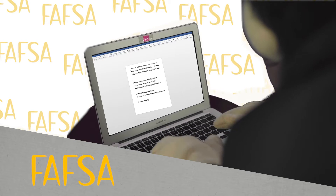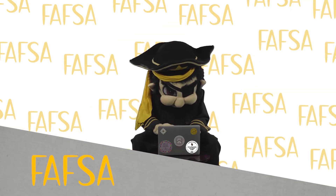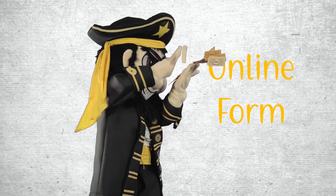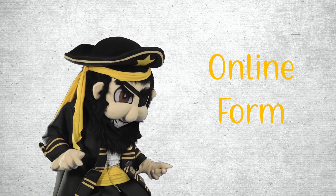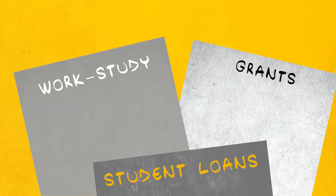During your college search you've probably read or heard about something called the FAFSA — a lot. But what exactly is the FAFSA? FAFSA stands for the Free Application for Federal Student Aid. It's an online form you fill out so that the federal government and universities, like Southwestern, can determine what kind of need-based financial aid you qualify for, such as Pell Grants, Work-Study, and student loans.